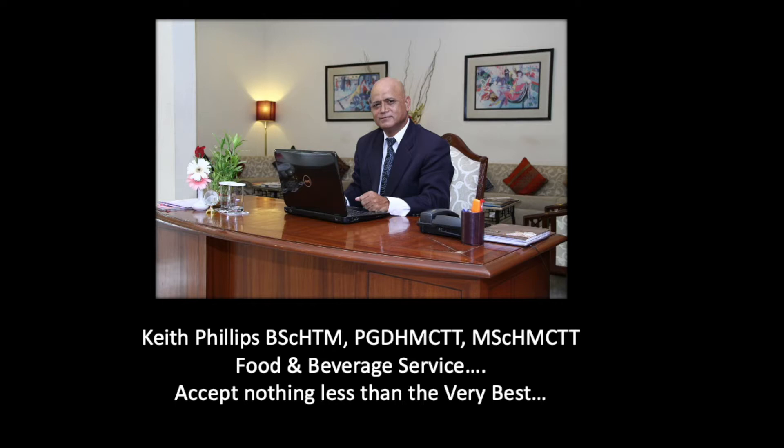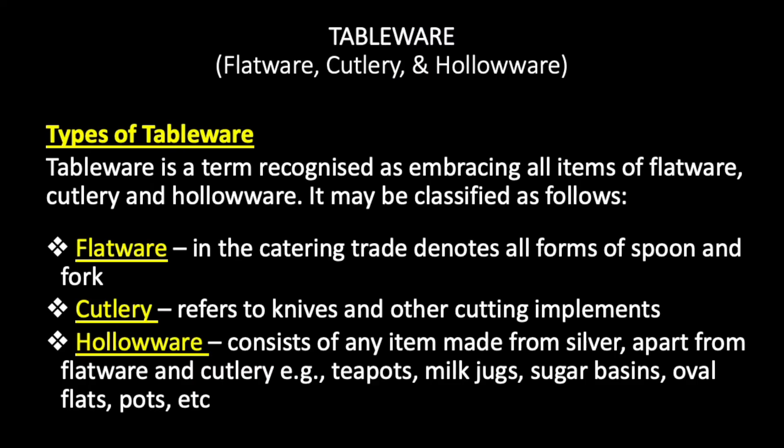Today I'll be talking to you about tableware and specialized equipment used in fine dining restaurants and coffee shops, even room service and other food and beverage outlets.